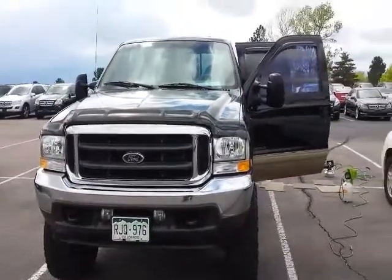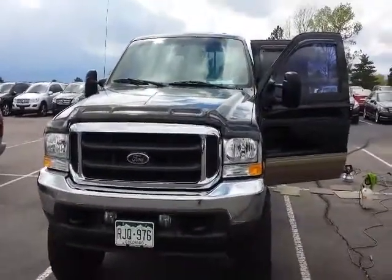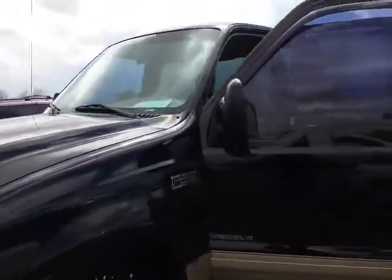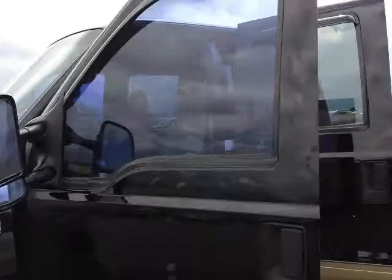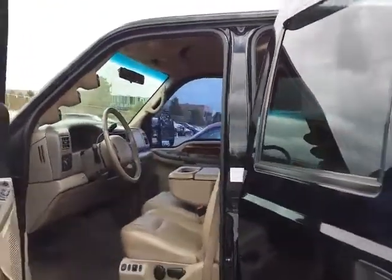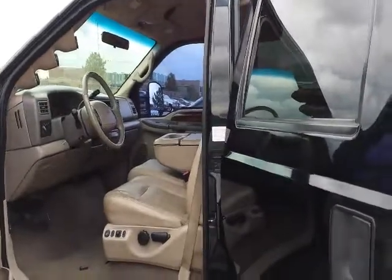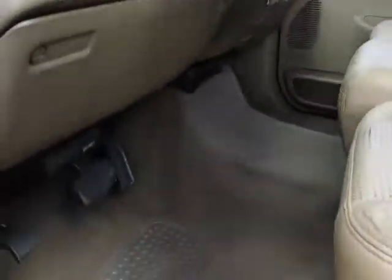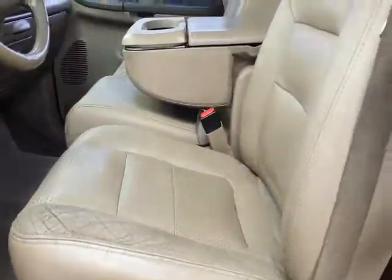Hi, this is Ed Brykes with Odormasters USA, working on this Ford F-250. It has a stale smell to it, and so what we're going to do is take and spray the headliner, the carpeting, and wipe down the leather seats.